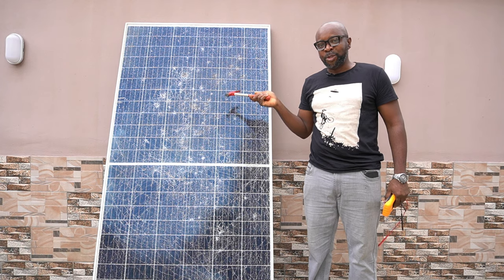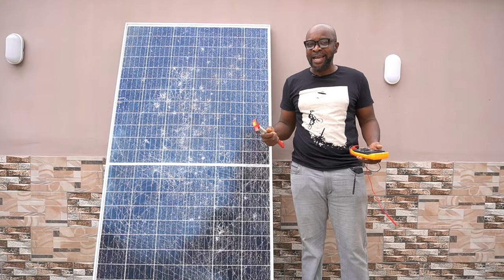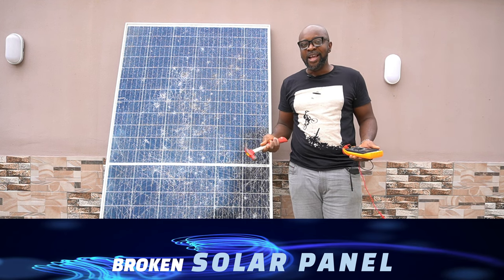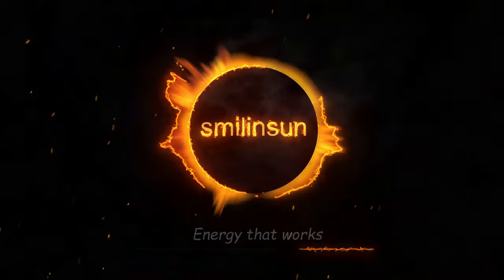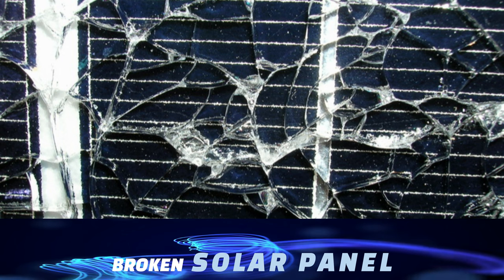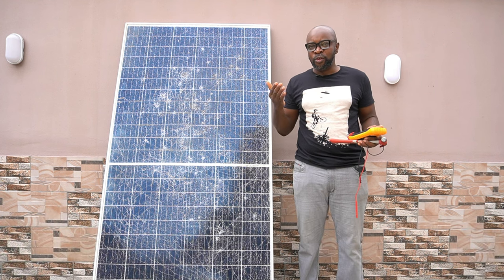Yes, that's what a broken solar panel looks like. What exactly are we supposed to do with a broken solar panel? Are we still supposed to use it? Is this still functional — can it produce some kind of energy? Can we still put it in our entire solar system configuration, or should we just throw it away and get a brand new one?